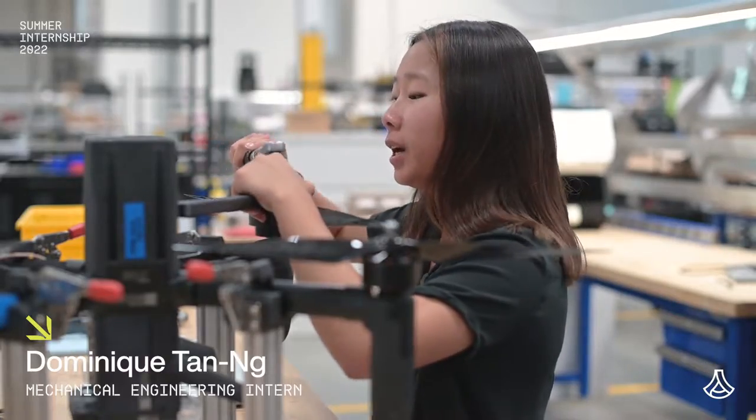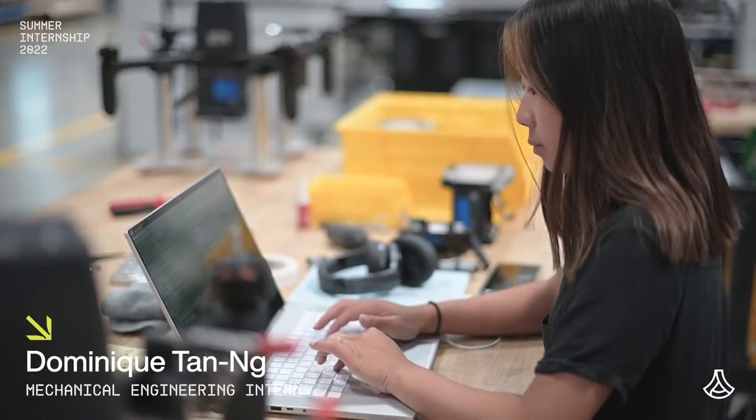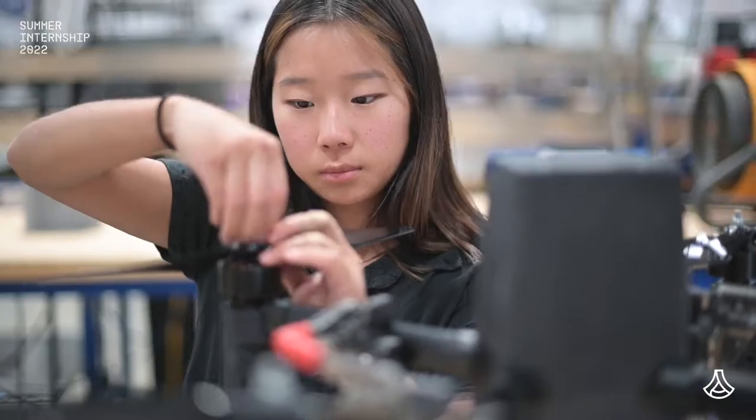My main focus this summer has been working on interceptor reliability. What we're doing is trying to make it so that the battery on our interceptor can be hot swapped in the field without requiring additional calibration.